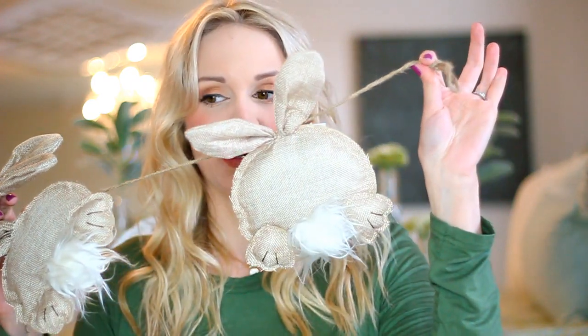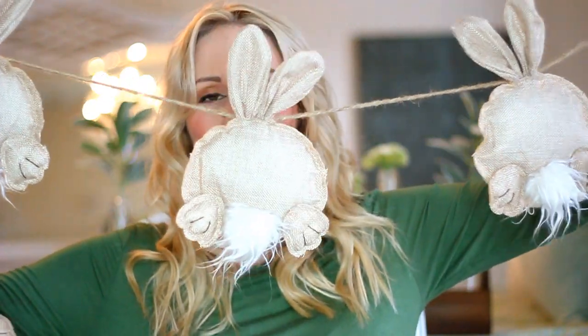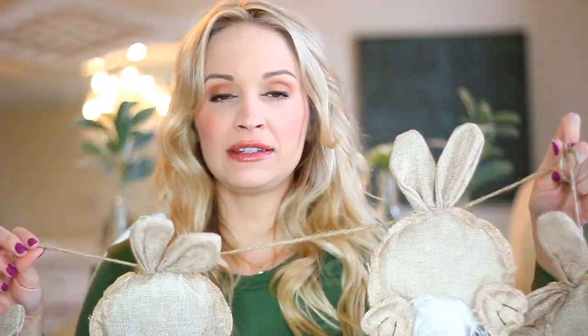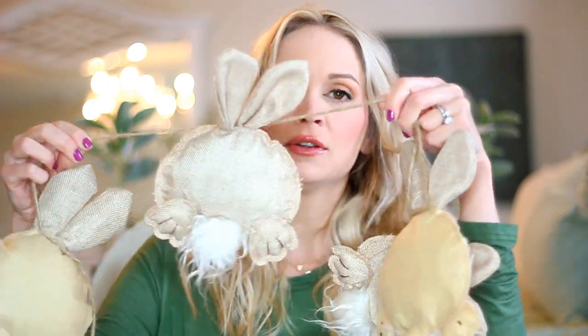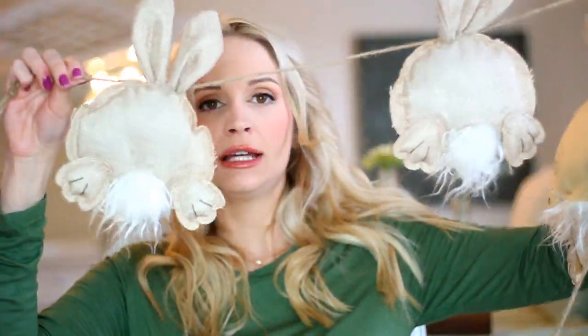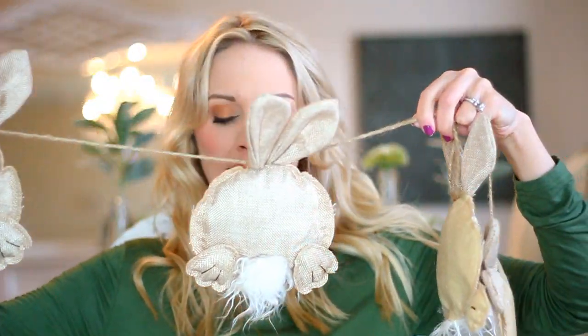This is one of their new Easter items — their little bunny butt garland. Look at the little cottontail booties! I had this hanging on our mantle. These are the most adorable little squishy burlap bunny butts with little furry cottontails. It's a good-sized garland and really well made. I'll link it down below.